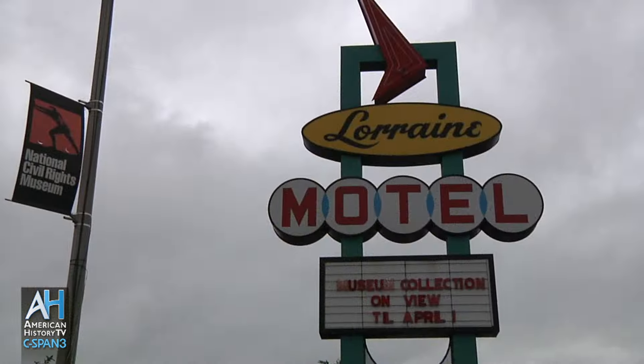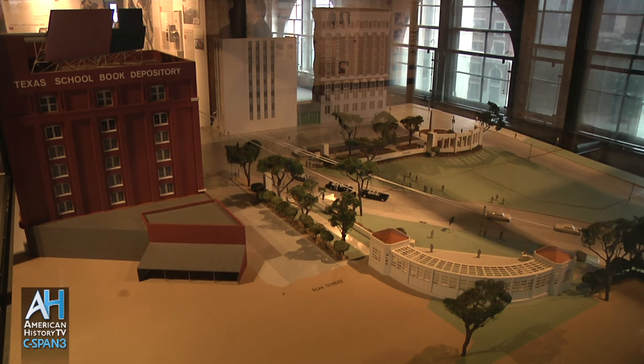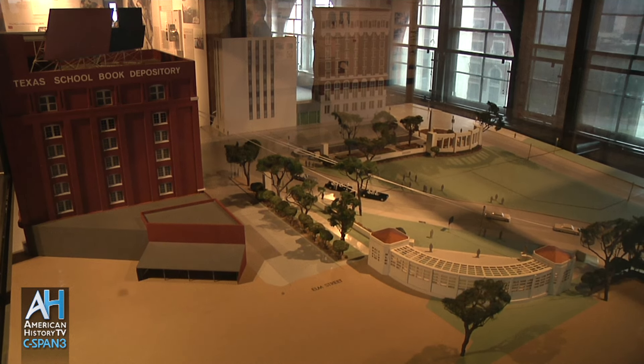The rifle that Oswald supposedly used was his — it was traced to him and to his post office box. He was left behind in the building on the sixth floor. The Warren Commission had a reconstruction done, and one of the exhibits upstairs is a scale model of Dealey Plaza that they used to help them study how the shooting happened.